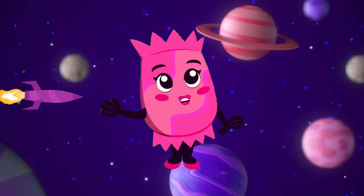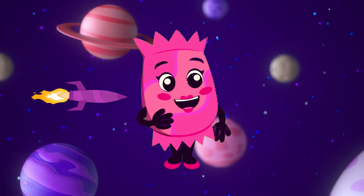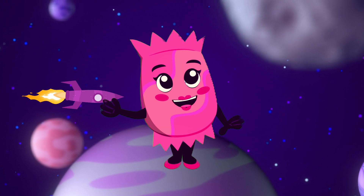Hello, young explorers. I'm Miss Candy, your astronaut teacher. Today, we're going to embark on an incredible adventure to learn about the amazing planets in our solar system.